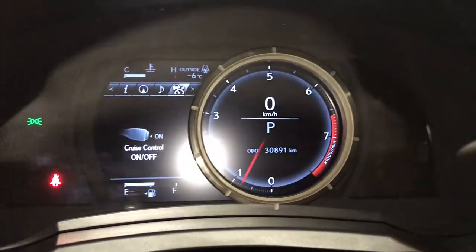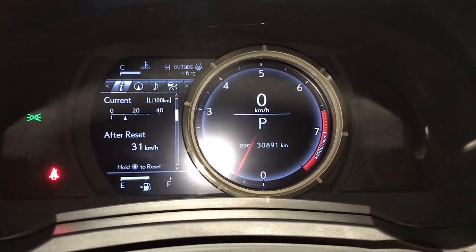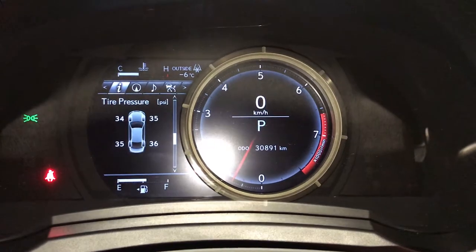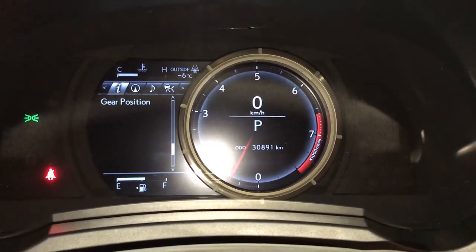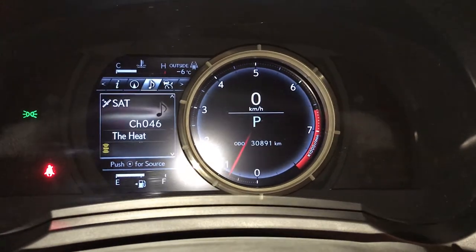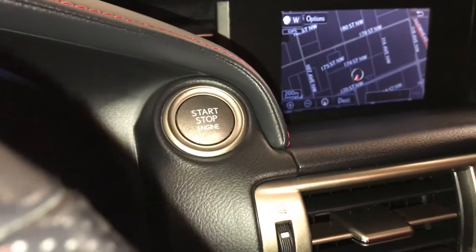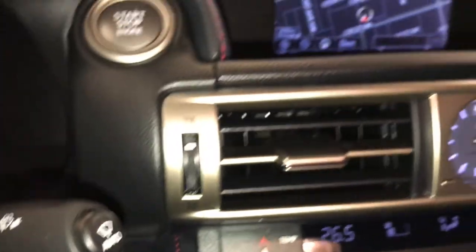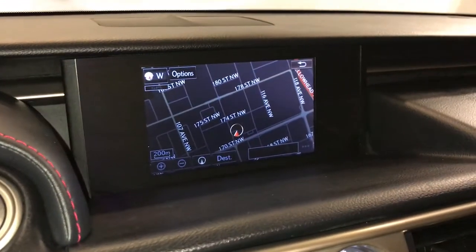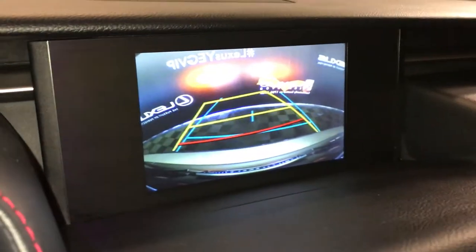These buttons right here control information on the dash. Slide to the right and you can check out your cruise control, messages, vehicle settings, kilometers to empty, eco indicator, tire pressure monitoring system, compass. You also have pre-collision system, engine start and stop button. This button is your rain sensing wipers, voice activated navigation system, backup camera with grid lines.